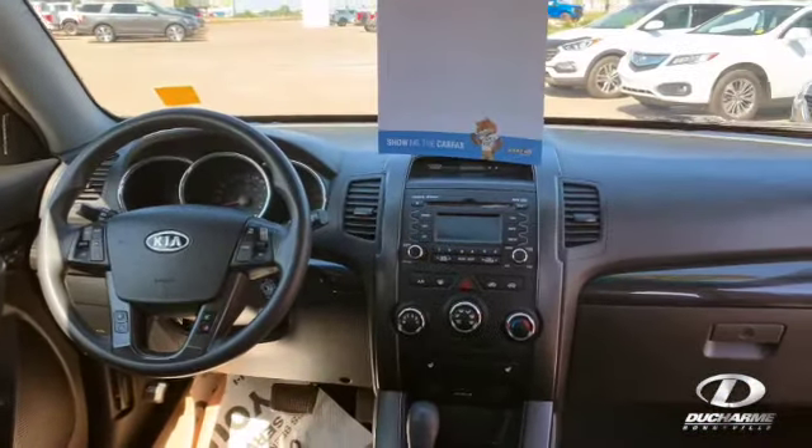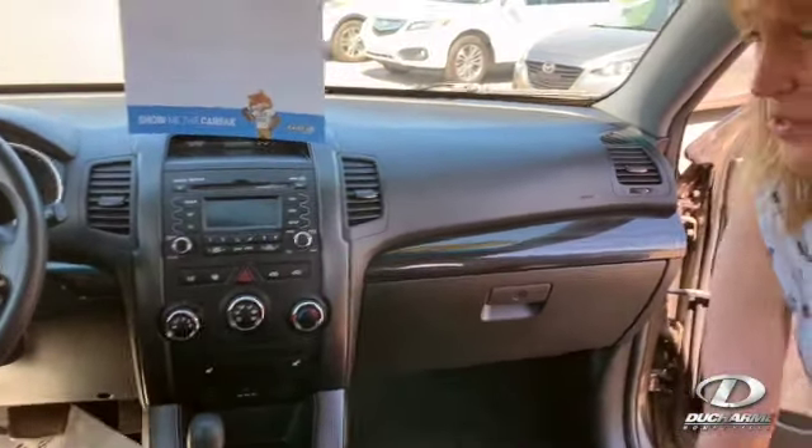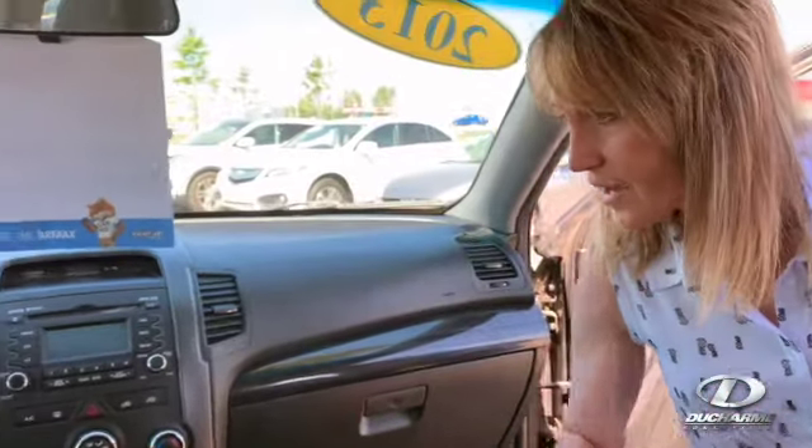I don't know if you can see up front here. It even has heated seats, air cruise tilt, power windows, power locks. It is a nice little runner for you.